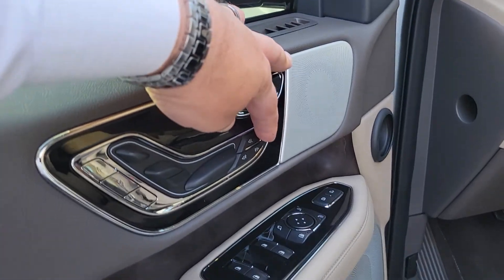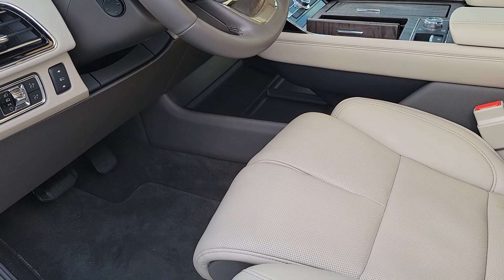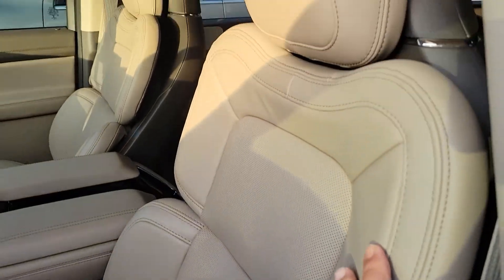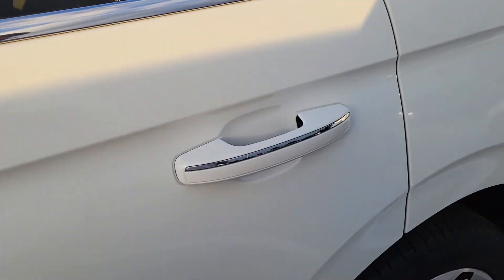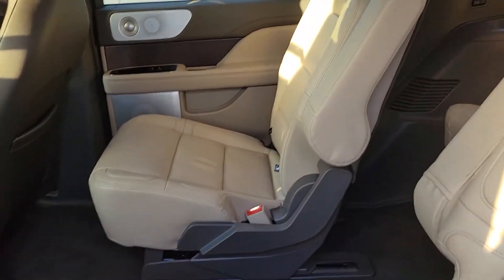You do have heated and cooled seats, and as I mentioned before, you have the luxury package which gives you the upgraded perfect position seating — so you can adjust your thigh support, lower and upper back, headrest — and you have some massage features, which are nice for long trips.